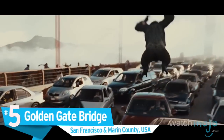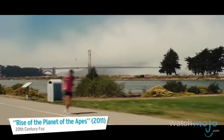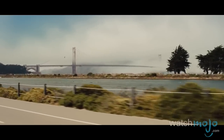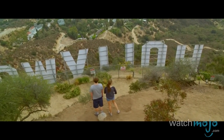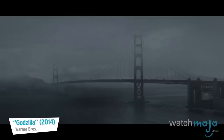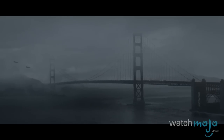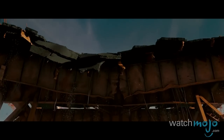Number 5: The Golden Gate Bridge, San Francisco and Marin County, USA. The Hollywood sign lets movie viewers know they're watching something set in LA, and this bridge is one of the most iconic symbols of San Francisco. As a result, it's been used in numerous movies and TV shows, both as part of a scenic backdrop and as a prop to be digitally manipulated.